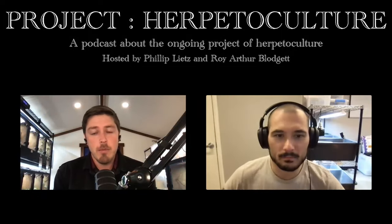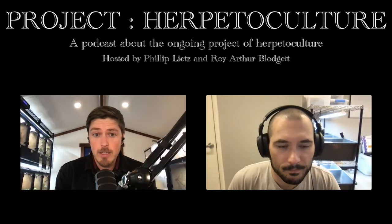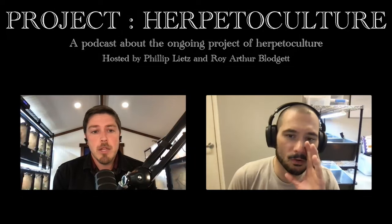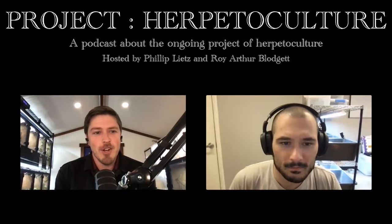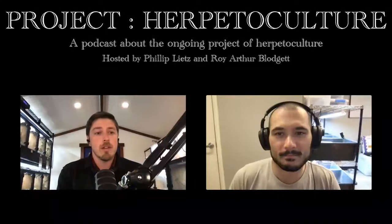We have an excellent show for you today, but before diving in, we'd have some brief housekeeping. First, I'd like to thank Dylan and the Animals at Home Network for hosting our show. It continues to be a pleasurable part of this platform. We'd also like to extend special gratitude to Charlie, who generously edits our audio and has done a lot to improve the quality of our show over time.